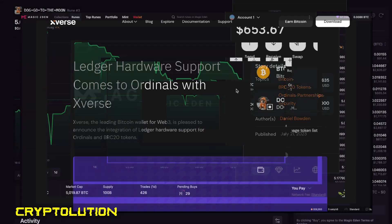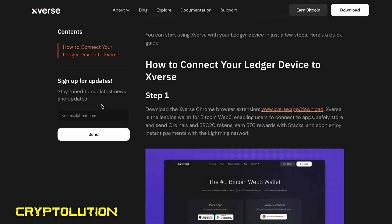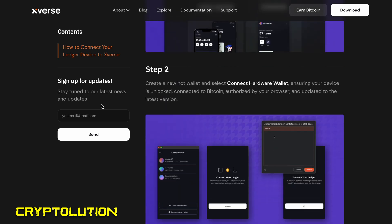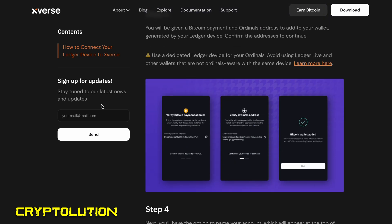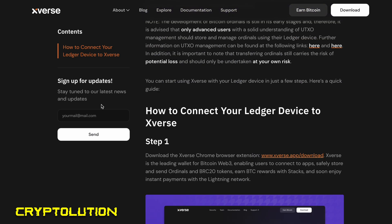Keep in mind everything I just demonstrated was on a hot wallet — not on a Ledger or cold storage. On this channel we strongly encourage protecting your assets, whether they're ordinals, Runes, BRC-20 tokens, or Stacks. Please store digital assets built on Bitcoin in a cold storage wallet. I highly recommend using a Ledger Nano — Xverse has integrated Ledger with their decentralized wallet, so you can transfer assets from your hot wallet to cold storage, securing them against hacks or wallet drains.